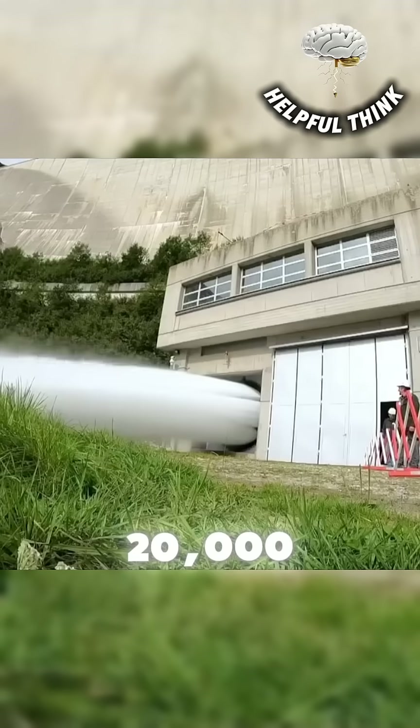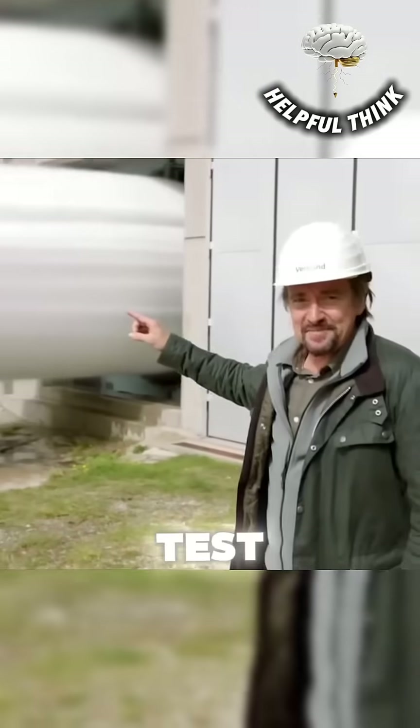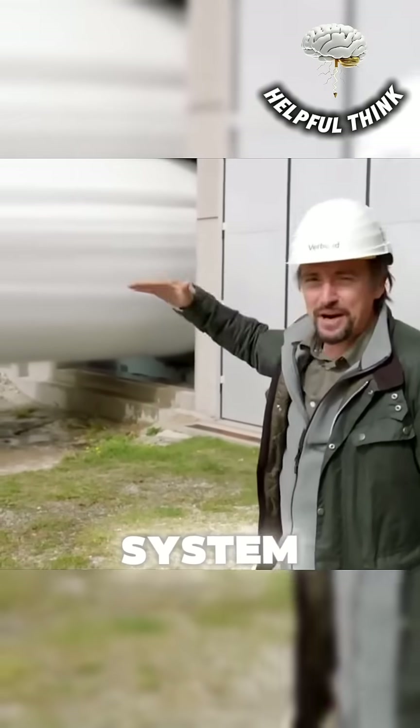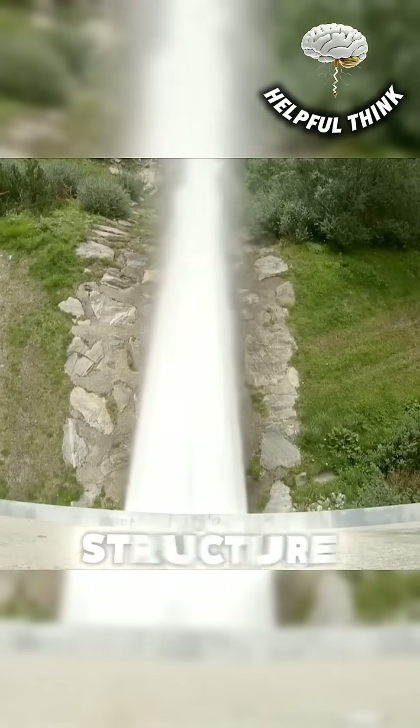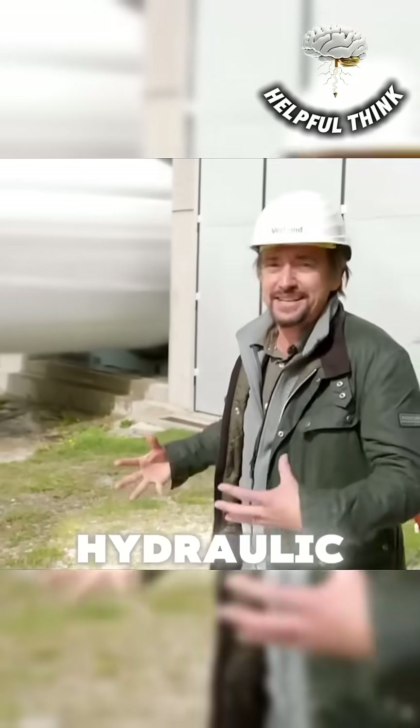Austria is conducting a major safety drill by releasing 20,000 liters of water per second to test a dam's emergency overflow system. This massive, controlled surge simulates extreme flooding so engineers can observe how the structure handles sudden, intense hydraulic pressure.